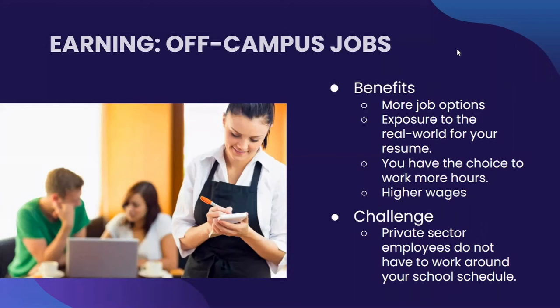Another way you can earn is through off-campus jobs. One benefit is more job options — by going off-campus, students can pick from a plethora of job options and there is a good chance they will find a relevant job off-campus. Another benefit is exposure to the real world for your resume. Additionally, there is the choice to work more hours. With an on-campus job, you are limited to a certain amount of hours bi-weekly — for example, with NMC, you work 40 hours bi-weekly. However, with an off-campus job, you have the choice to work more hours. Another benefit is higher wages. One challenge, though, is that private sector employers do not have to work around your school schedule, so please note that as a key consideration when finding a job as a student.